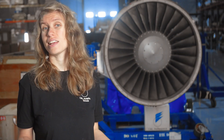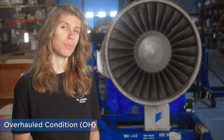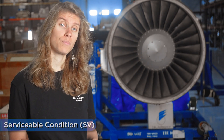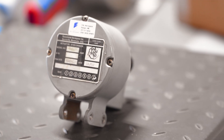The next condition is overhauled. Parts in overhauled condition have been refurbished following the applicable standards. Next is serviceable. Parts listed as serviceable have been inspected and deemed airworthy. They may fall under one of three subcategories including repaired, tested or inspected, and visually inspected.